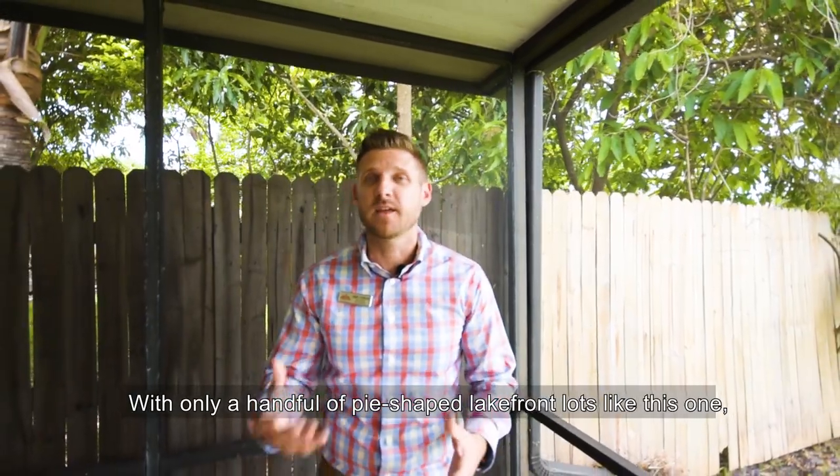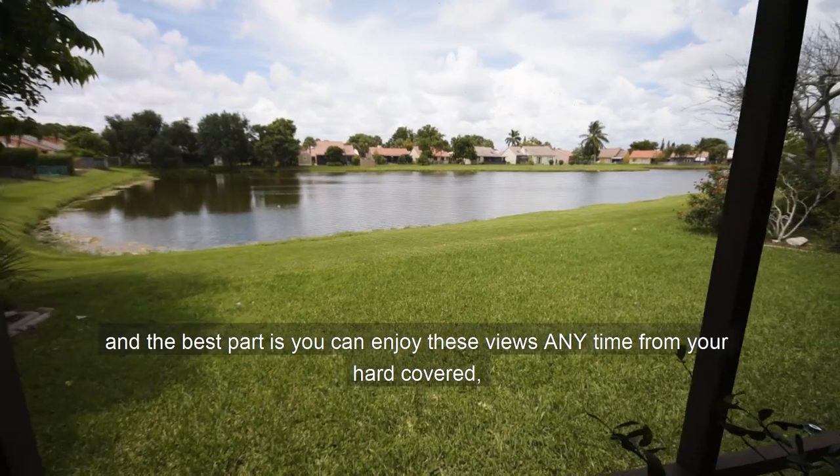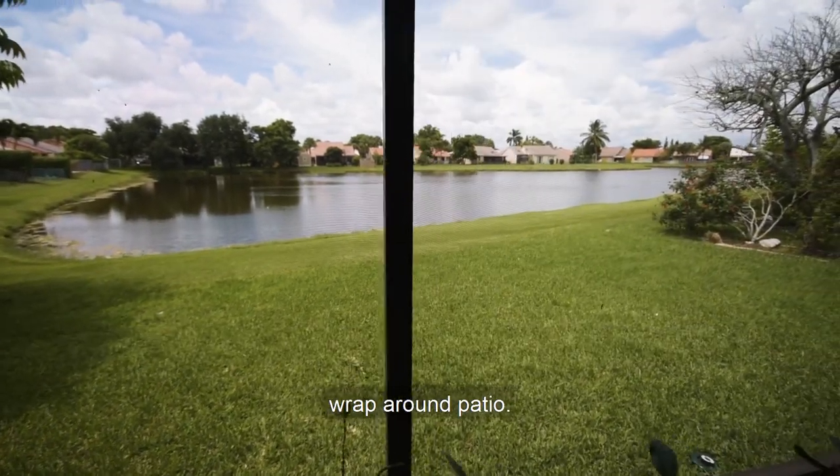With only a handful of pie-shaped lakefront lots like this one, this is your opportunity to own such a lot. And the best part is you can enjoy these views anytime from your hard-covered wraparound patio.